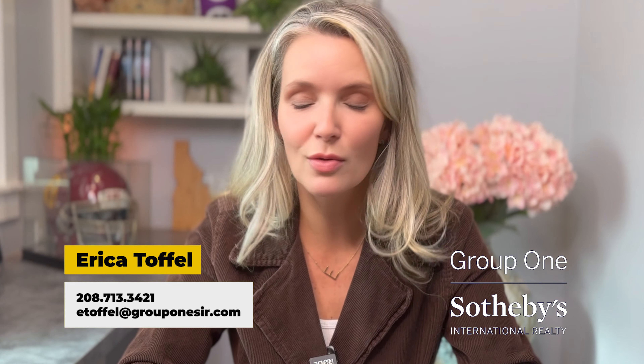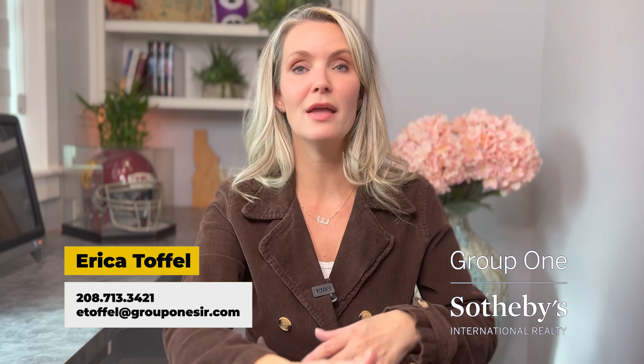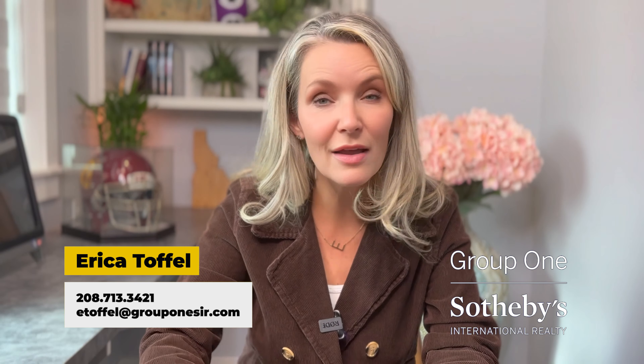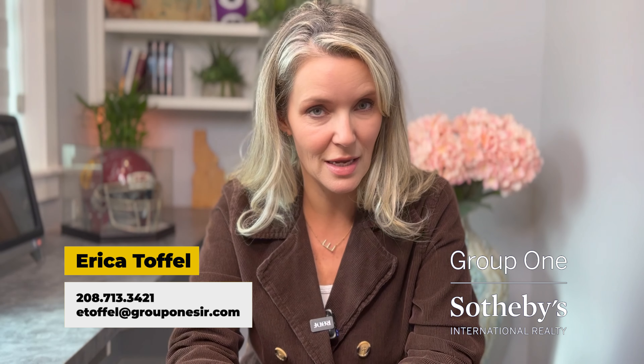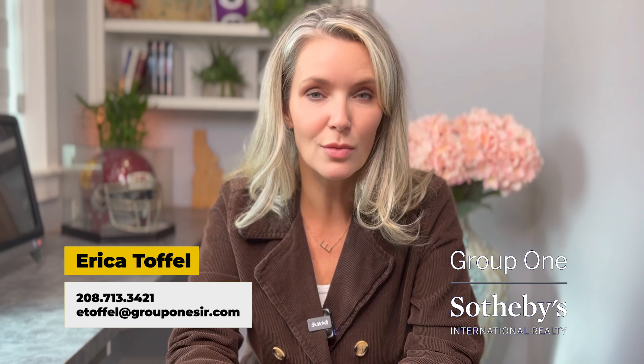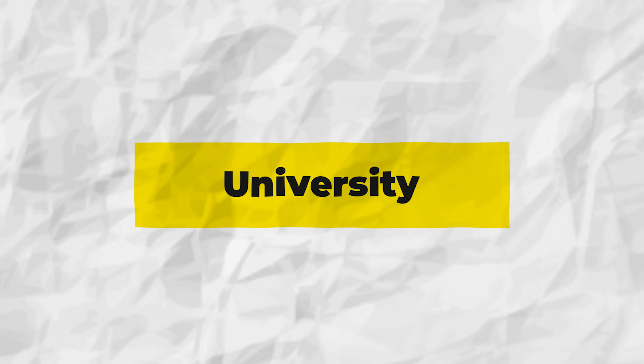Before I move on to the university area, let me introduce myself. I am Erica Toffel, Global Real Estate Advisor with Group One Sotheby's International Realty. I specialize in helping you relocate to Boise, Idaho or any of its surrounding cities from wherever you're moving from. If you need help with any of your real estate needs, reach out — my information is on the screen. Be sure to like, subscribe, and hit the bell so you get notified every time I drop a new video. And if you're watching on your television, you can scan the QR code on your screen for more video options.